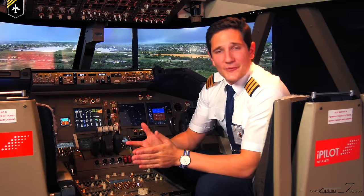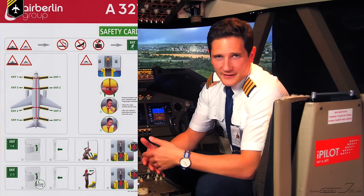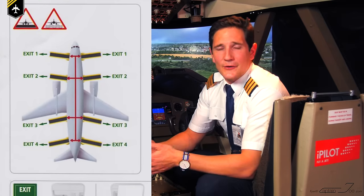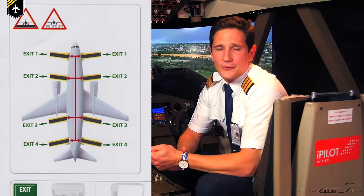Now you may ask, why doesn't an Airbus A321 have hooks like that? If you look at the safety card of the A321, you will see there aren't any over-wing exits — only doors which have their own slide.